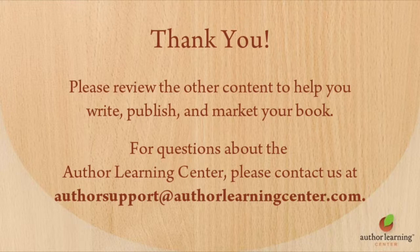Please review our other available content for help writing, publishing, and marketing your book. If you have any questions about the Author Learning Center, please contact us by email at authorsupport@authorlearningcenter.com.